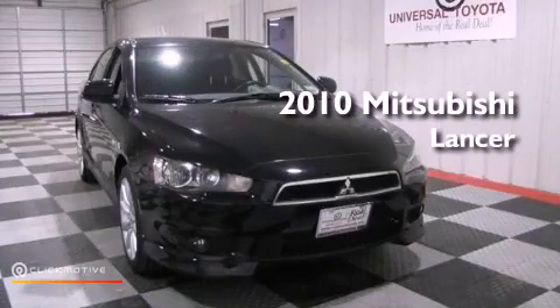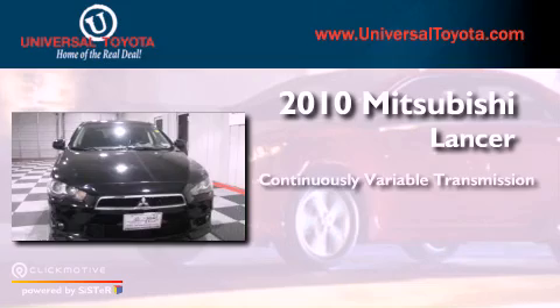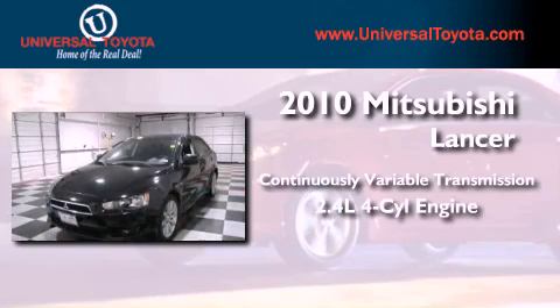This is a 2010 Mitsubishi Lancer. This vehicle has seating for five adults and an inline four-cylinder engine.